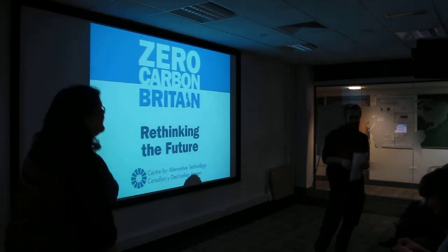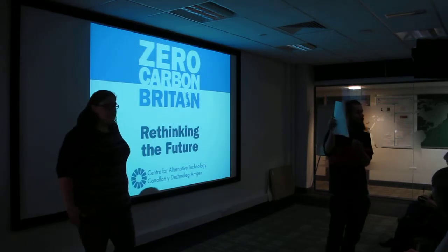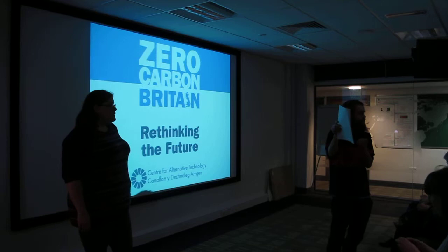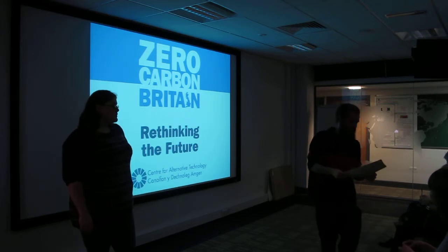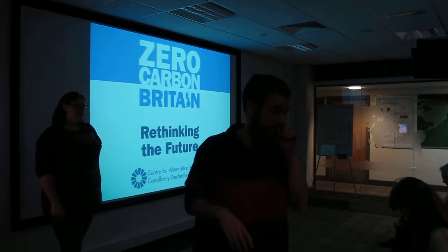Can everybody who hasn't yet sign their name on the register? Please do that. What's the register for? Just for safety, because it's out of house.